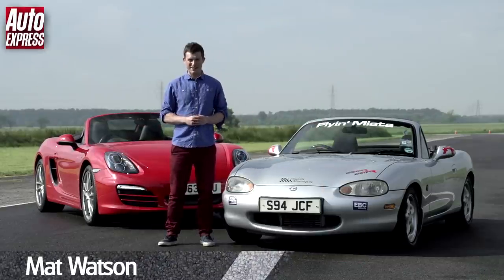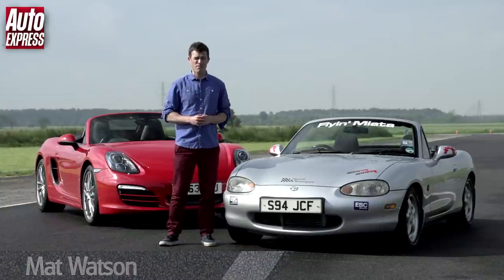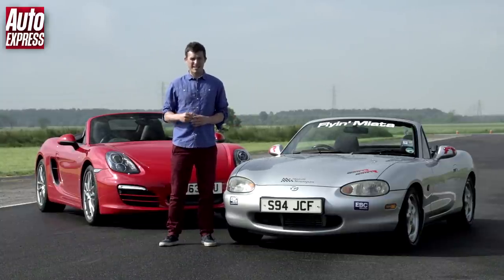Welcome to an Auto Express track battle with a difference. In this video we're going to be putting this modified Mazda Mk2 MX5 up against a brand new Boxster to find out if you can get Porsche performance and fun on a budget of just £5,000.